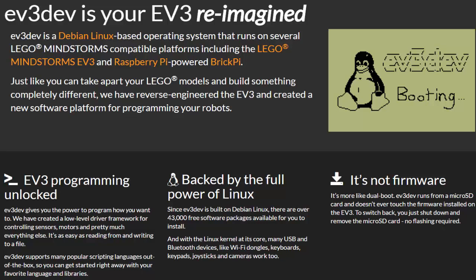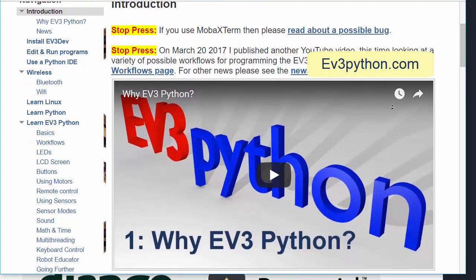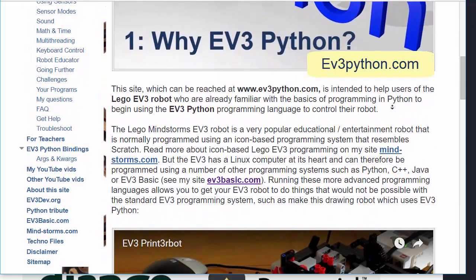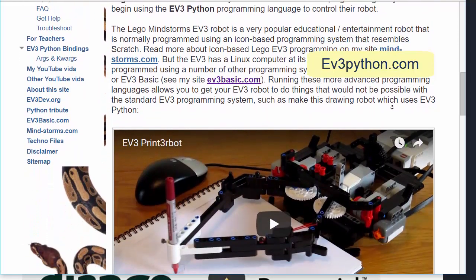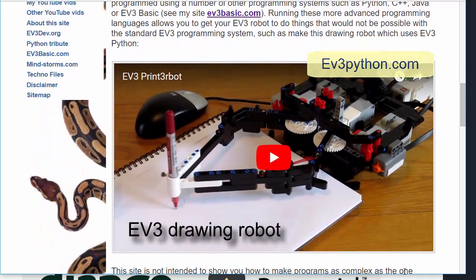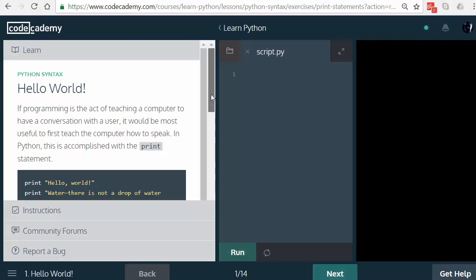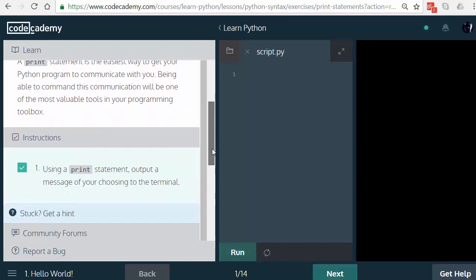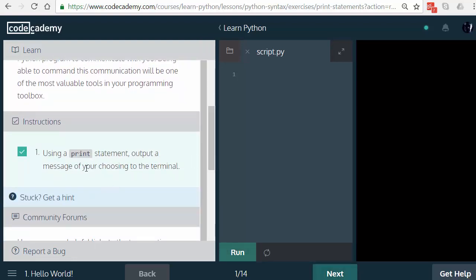I'm so enthusiastic about programming the EV3 with Python that I made a website, ev3python.com, to help people like you get started. Note that it wouldn't make sense to try to use Python to program robots until you have first learned the basics of the language. My website won't help you learn the basics, but there are hundreds of websites that can do that, such as codeacademy.com, for example.